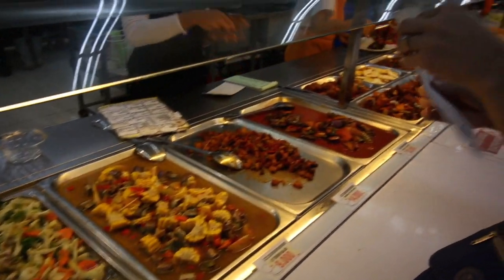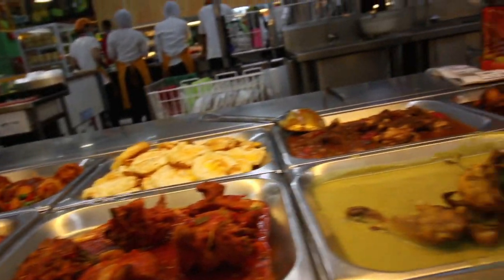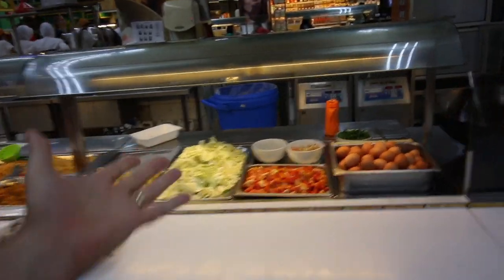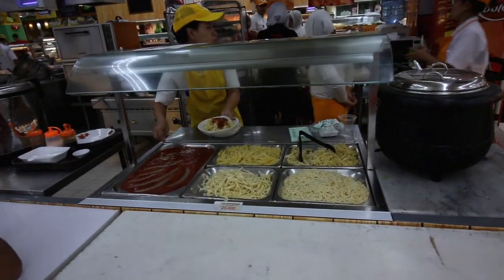So here we've got all of these good things — vegetables, chicken, and eggs, and more chicken right here. We've got different types of fried rice, and this guy's got noodles that they cook up for you like a soup. More chicken, and they've got pasta here as well.